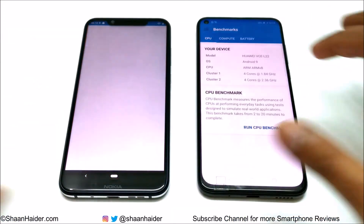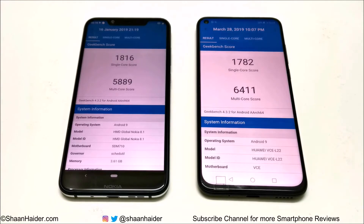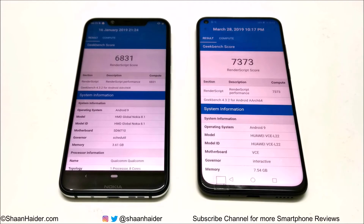Now let's have a look at Geekbench 4. This test is divided into two parts: CPU and compute, and the CPU test is divided into multi-core and single-core. In single-core, Nokia 8.1 scored 1816 and in multi-core it scored 5889, while Huawei Nova 4 scored 1782 in single-core and 6411 in multi-core. So in single-core the winner is Nokia 8.1 and in multi-core the winner is Huawei Nova 4. In the compute test, the winner is Huawei Nova 4 with 7373, as Nokia 8.1 scored 6831. Out of three Geekbench 4 tests, Huawei Nova 4 won two of them.